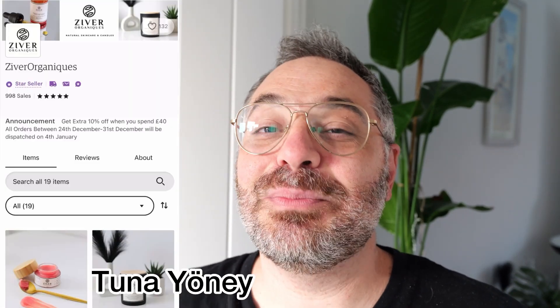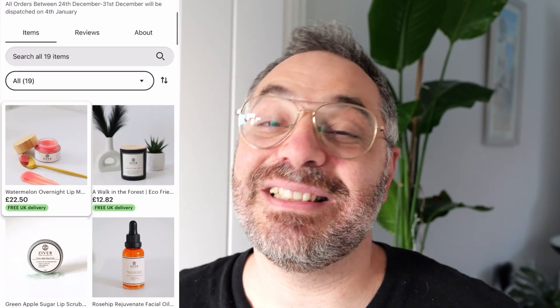Hi everybody, welcome to Zyvroganics channel. My name is Sunar Nei. I'm the brand owner and founder of Zyvroganics where I sell cosmetics.